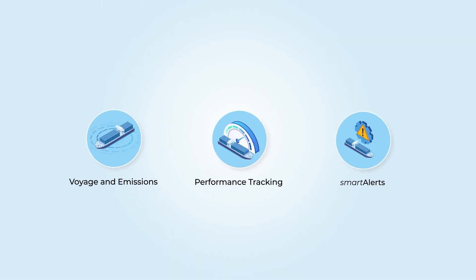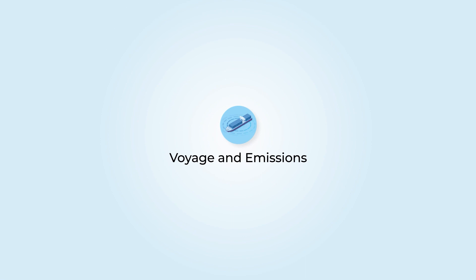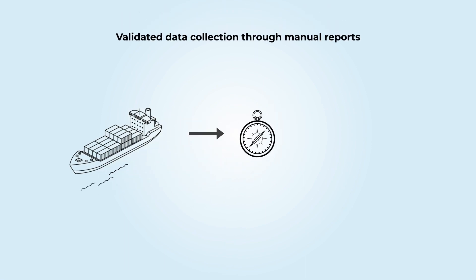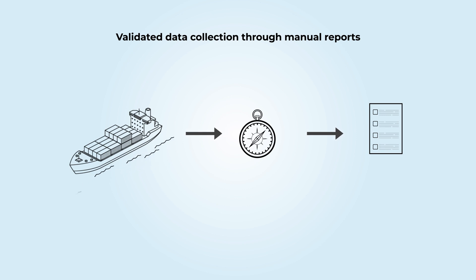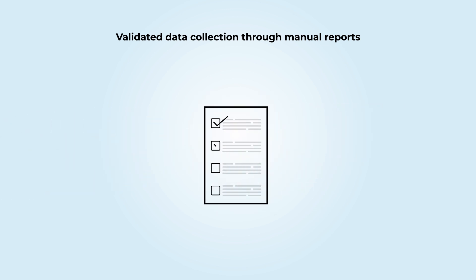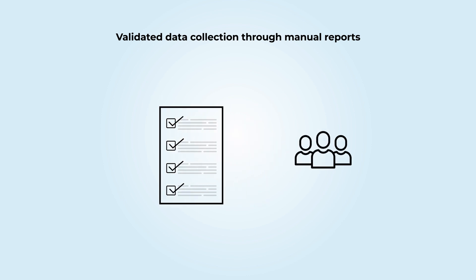Achieve advanced efficiency on all relevant fronts of fleet performance, emissions monitoring, and voyage tracking with MeriApp Smart Ops Voyage and Emissions. Set up validated data collection through manual reports from your vessels. Through the Smart Voyage module, MeriApp can provide a standard set of data points that need to be reported by vessels, with standard validations included. Service variables that require additional configurations can be modified by clients.